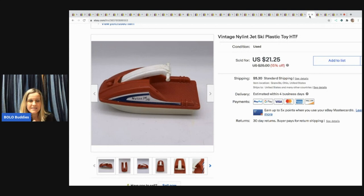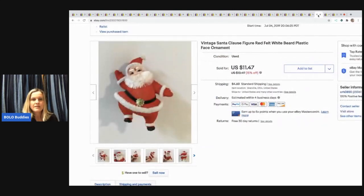The next item is this Nylint jet ski — it's a plastic vintage toy. The Nylint brand seems to do pretty well for me; I don't know if people collect it or if I've just gotten lucky. This sold for $15 with the buyer paying shipping. I think it came from a mystery box or maybe a garage sale.